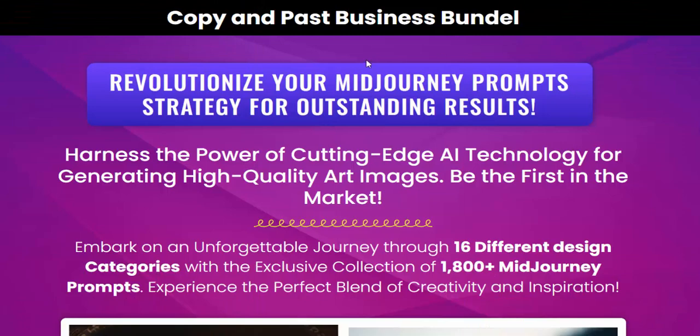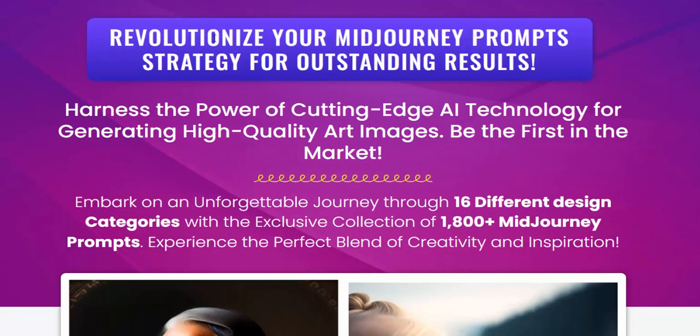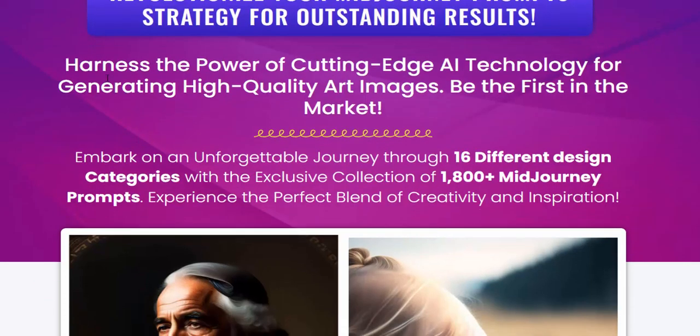Hi guys, welcome back to my YouTube channel. I'm reviewing this new launching product — a copy and paste business bundle. This is a revolution in Midjourney prompts that delivers outstanding results, harnessing the power of cutting-edge technology.